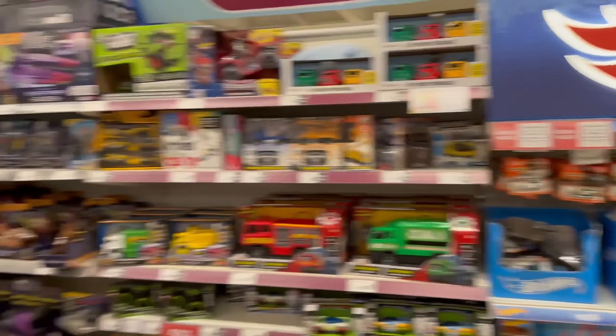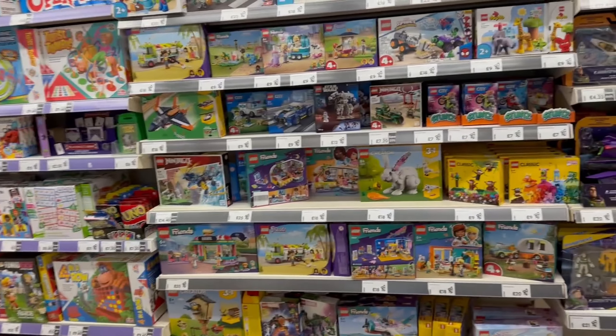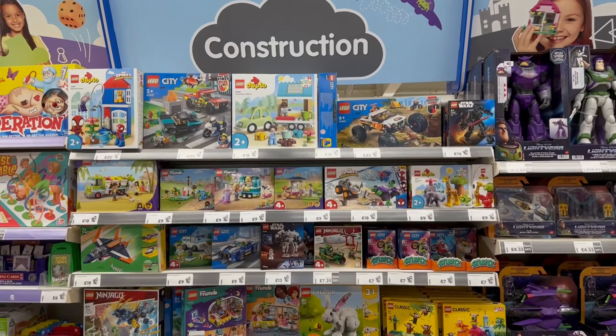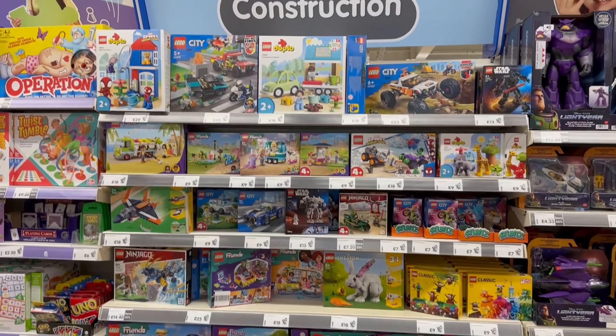Down the toy aisle we go. I see the Lego section - let me just check I'm not missing any. There are some cool sections here. Please, please, please... It doesn't look like they have them. I can't see them anywhere. Can you see them? Nope, I can't see them anywhere.